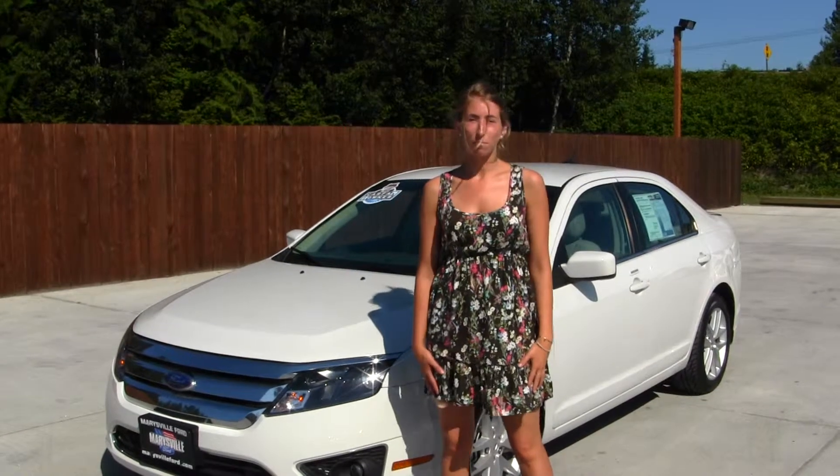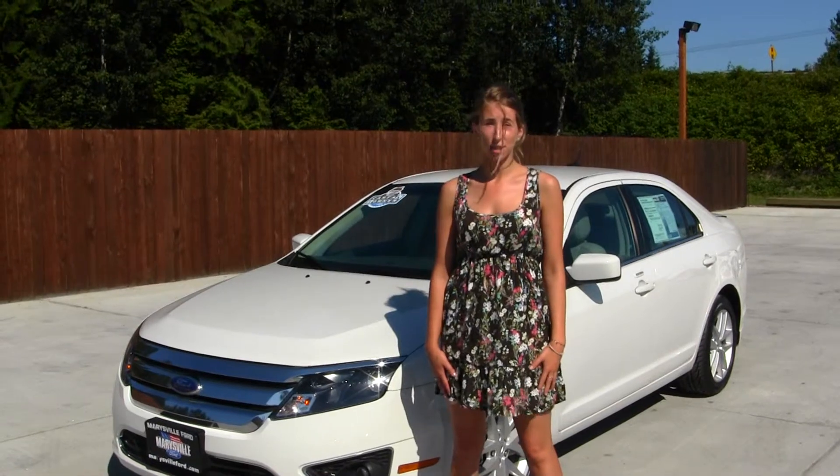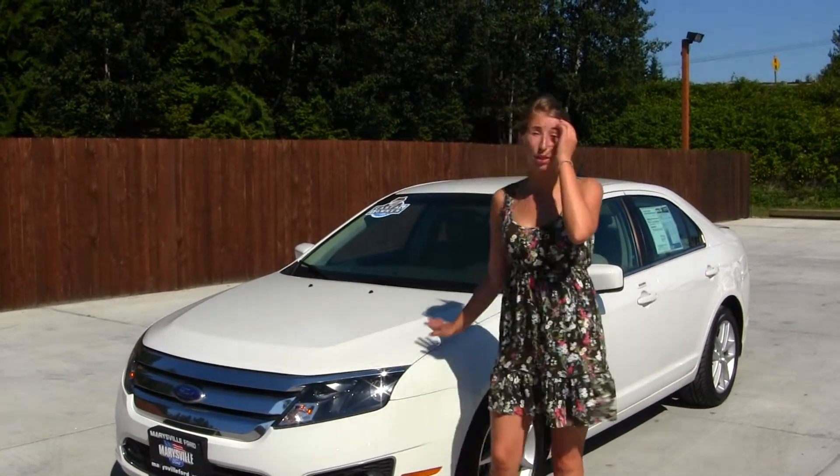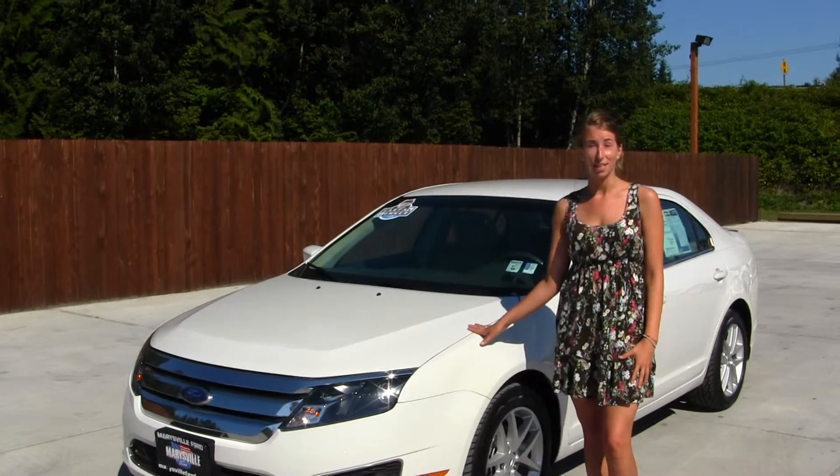Hi, this is Chelsea. Today I'm at Marysville Ford, located off I-5 at the corner of 136th and Smoky Point Boulevard. And today we're looking at this pristine white 2012 Ford Fusion SEL.